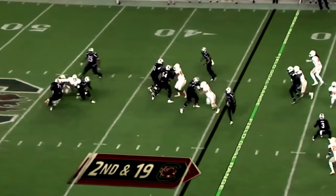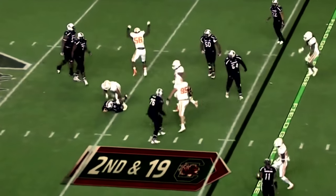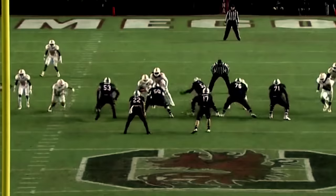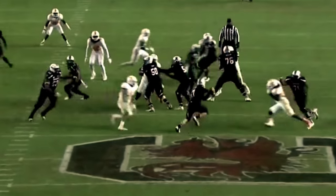This time a four-man front. Here they come — and get him again, back at the 40-yard line. Derek Barnett that time. They didn't blitz. Barnett just beat the tackle and sacks Thompson again, back at the 40.